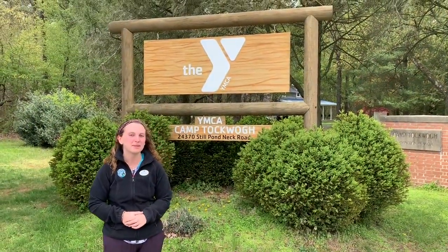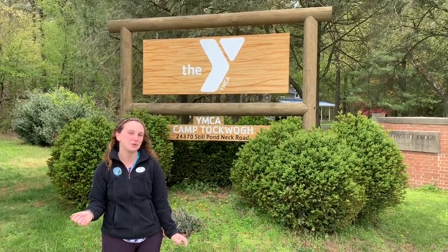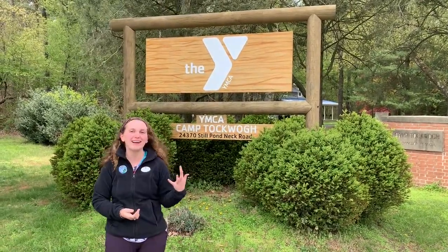Hi everyone! Welcome to Camp Taqua. We're sorry you couldn't make it here for our actual tour day, but we're going to give you a little virtual tour around camp.